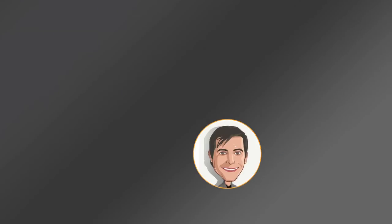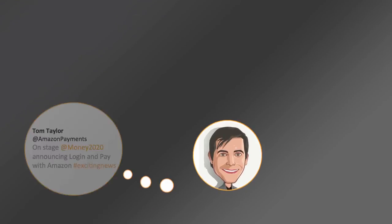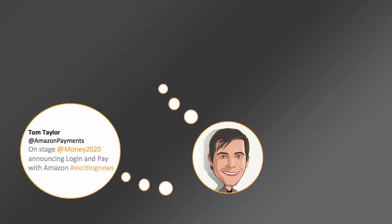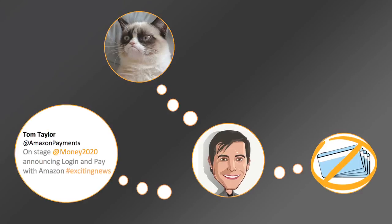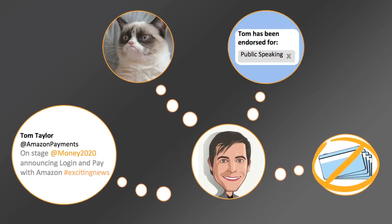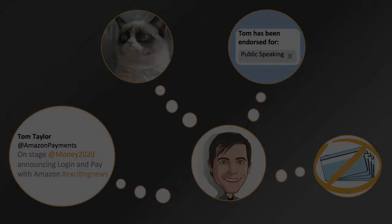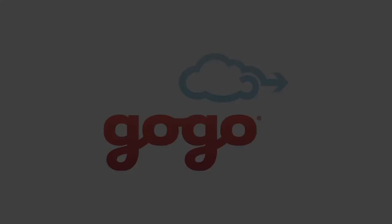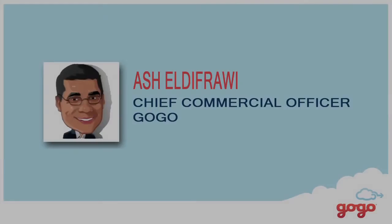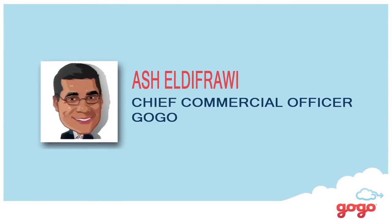There's another reason. Customers have a lot of online identities — we get that. When they're thinking about sharing photos and videos, they're probably not thinking about sharing their credit card information. And when they're thinking about their careers, they're probably not thinking about shopping. Let me bring out Ash to talk about his experience with GoGo. Ash Eldafrawi is the Chief Commercial Officer of GoGo, and he'll tell you about the experience of Amazon Payments and GoGo in-flight.